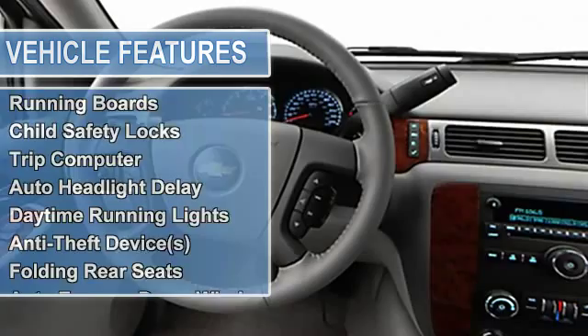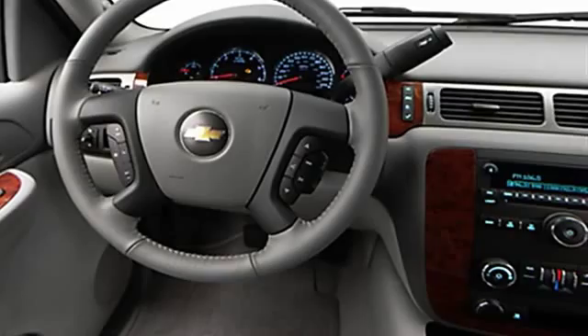Power steering, power door locks, power windows, clock, tachometer, cruise control, rear window wiper, compass.